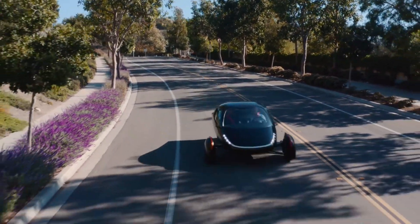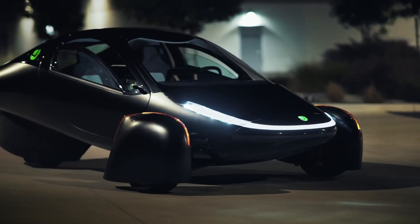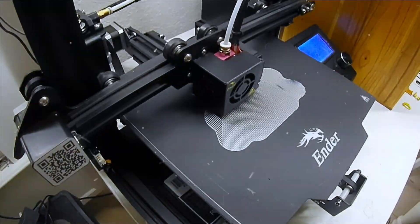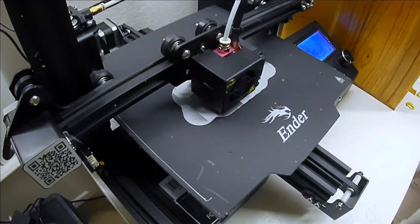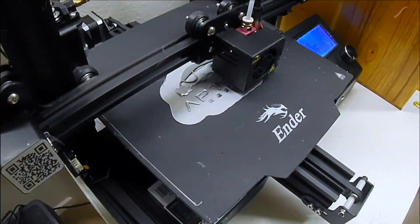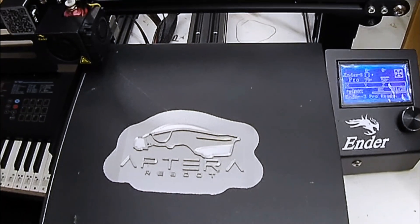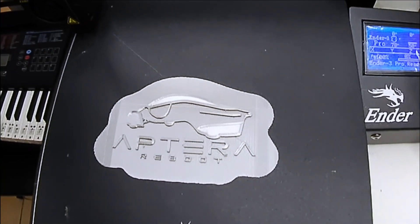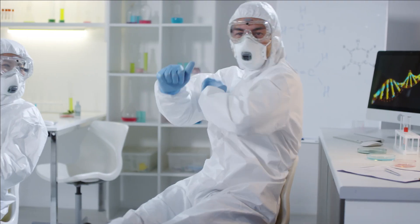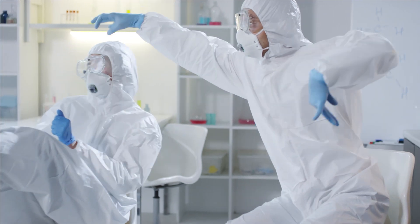Welcome to another episode of Aptera Reboot. Before we continue, I'd like to congratulate Ron on winning the Aptera 3D printed logo. Congratulations Ron, and thanks for being a subscriber. We recently ran a little experiment which turned out to be pretty successful, so thank you to everyone who participated.